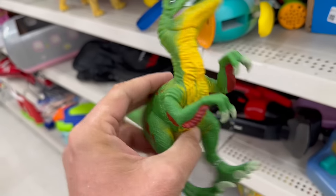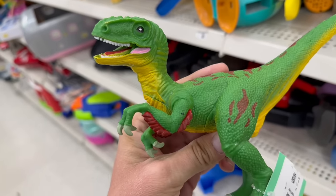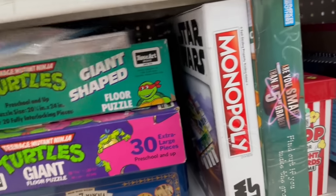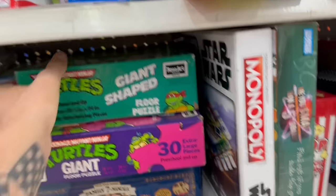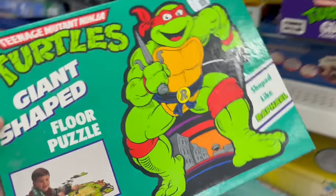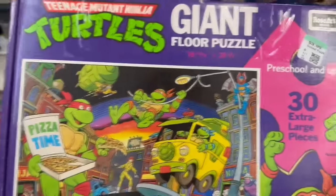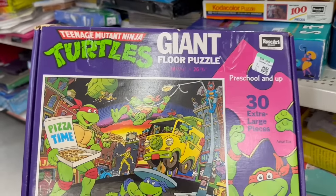Oh, look at this raptor — isn't he colorful? What do we got down here? Oh, we got a couple of Teenage Mutant Ninja Turtle giant floor puzzles. Oh, that's cool. I wonder if all the pieces are there. Not a whole lot going on at Big Texas Thrift today, but we did pick up some really fun and epic-looking TMNT puzzles. Let's do a little show-and-tell.